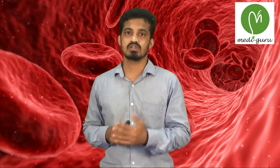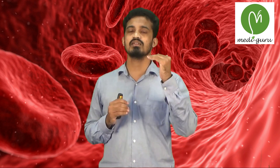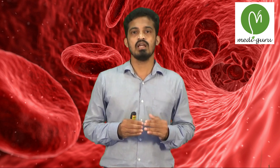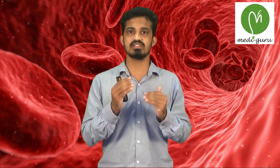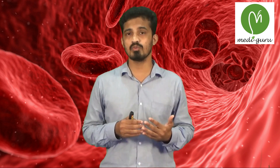Next, MCH or mean corpuscular hemoglobin — the concentration of hemoglobin present in a single red cell. It is calculated by dividing the HB count by the number of RBC. It normally ranges from 27 to 32 picograms. It is decreased in sideroblastic anemia, lead poisoning, iron deficiency anemia, anemia of chronic disease, and thalassemia — in all these conditions hemoglobin concentration is decreased.